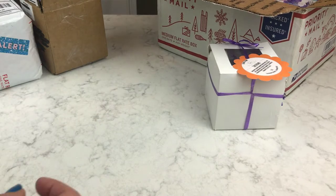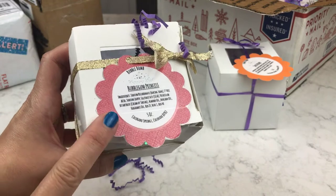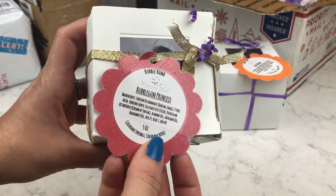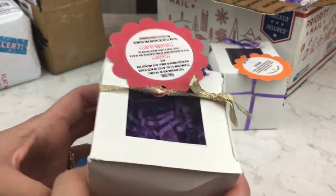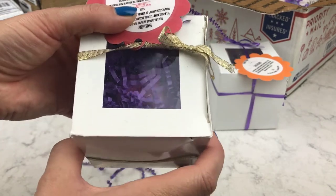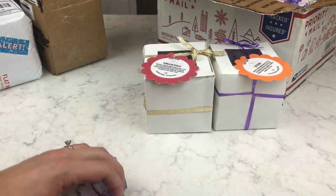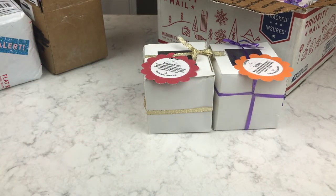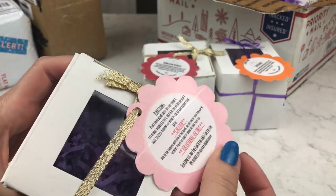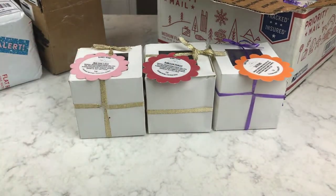This one is Bubblegum Princess, so of course I love bubblegum-scented bath bombs — this one is probably going to be really good to me. I'm not going to get them all out because that'll take forever — you'll see when I demo some of these. This one is called True Love's Kiss, and I think it has little hearts embedded in it, so I think that one's going to be really cute.